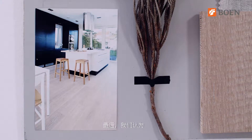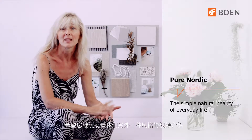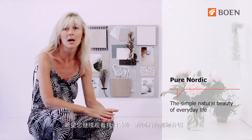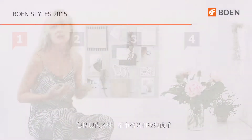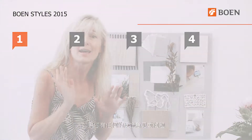Summing up, we could define pure Nordic as celebrating the simple natural beauty of everyday life. Thank you for watching and I hope to see you back at our upcoming chapters on modern rustic, urban contrast, and classic elegance. If you have any comments or questions, please don't hesitate to post them right here on the blog so we can help you out. Thank you.